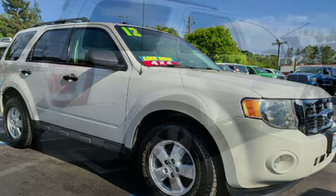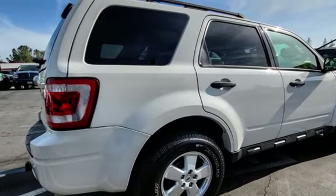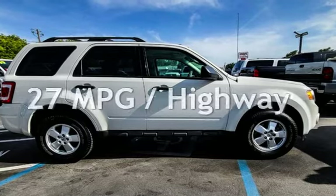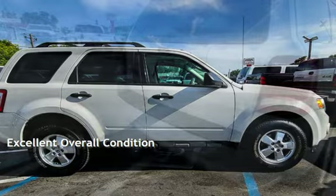This Ford has less than 124,000 miles on the odometer. Estimated fuel economy for this vehicle is 20 miles per gallon in the city and 27 miles per gallon on the highway. This vehicle is in excellent overall condition.